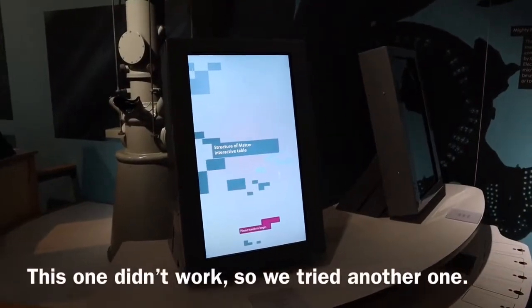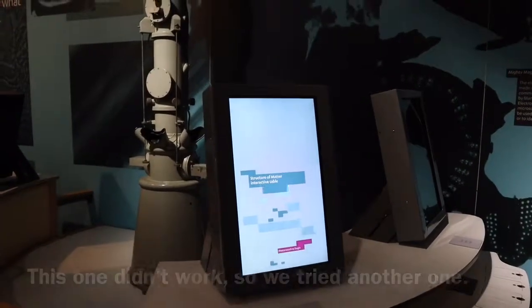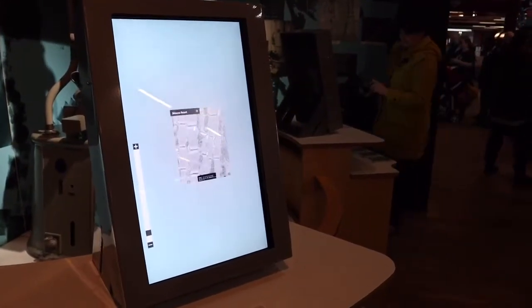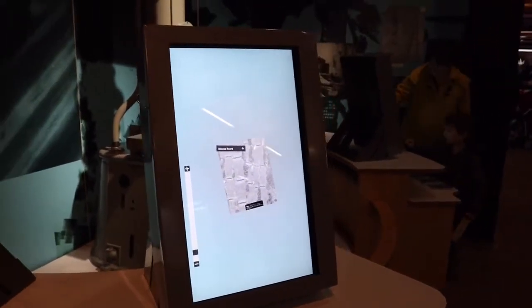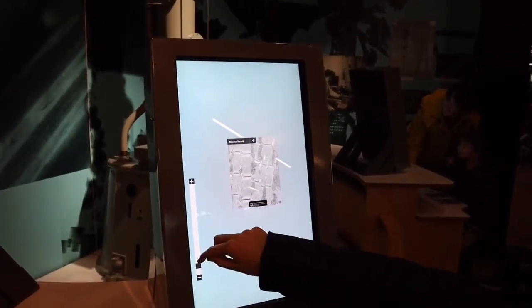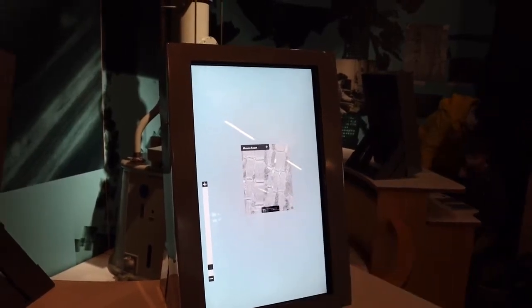This is a structure of matter interactive table. It's a mouse heart, and you can zoom in and out. George picked a mouse — that's a good pick — and it's showing part of a mouse heart.